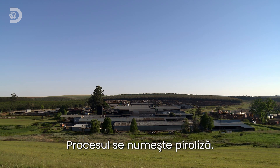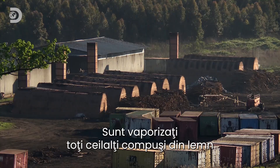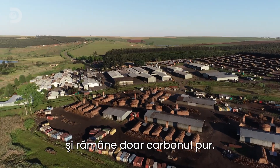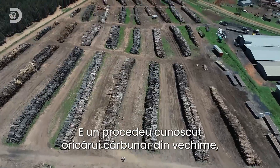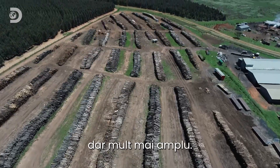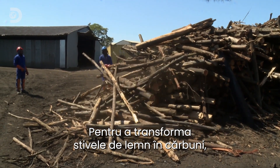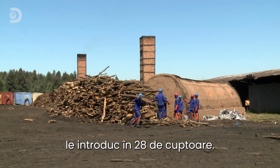The process they use is called pyrolysis. It involves vaporising all the other compounds in the wood, leaving only pure carbon. It would be familiar to any ancient charcoal maker — only the scale is very different. To turn these massive piles of timber into charcoal, they first stack the wood in one of 28 purpose-built kilns.